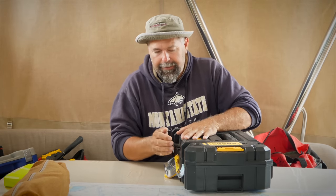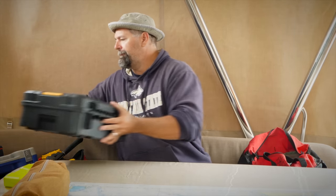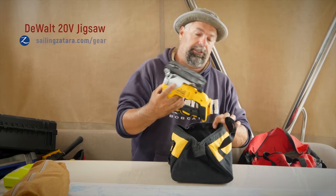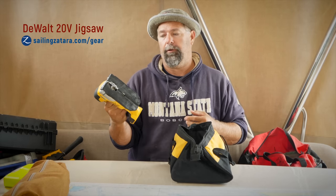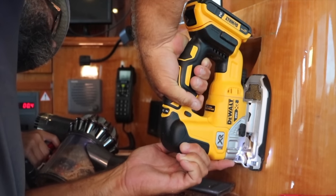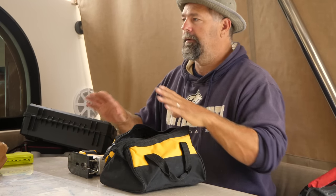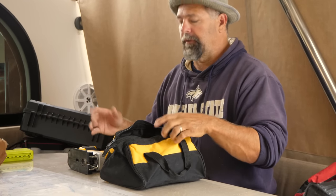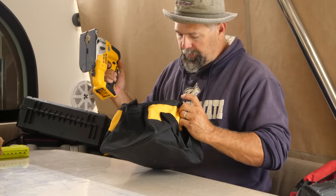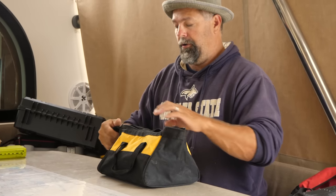Next I have my jigsaw — a 20-volt jigsaw. I use this when I'm cutting starboard or need to cut a big piece of wood or fabricate panels. Super good to have on a boat. I also have a DeWalt orbital sander because you do a lot of sanding on a boat, especially if you have any wood or you're painting fiberglass. All these things can be found on our website.